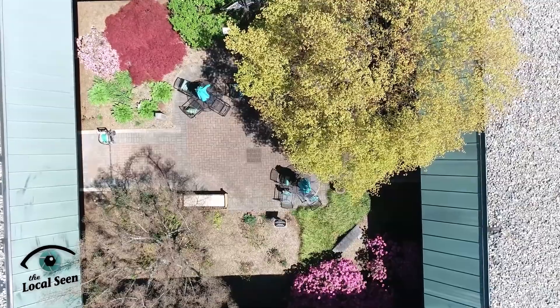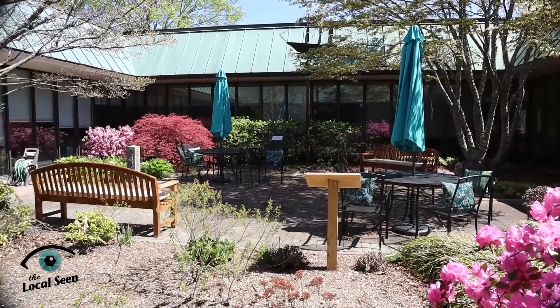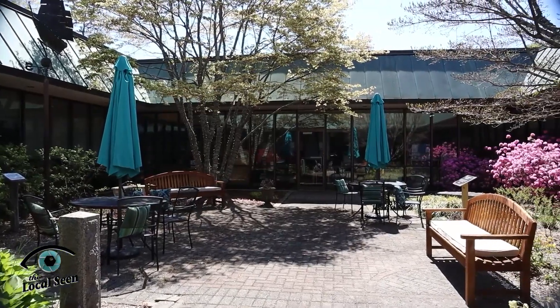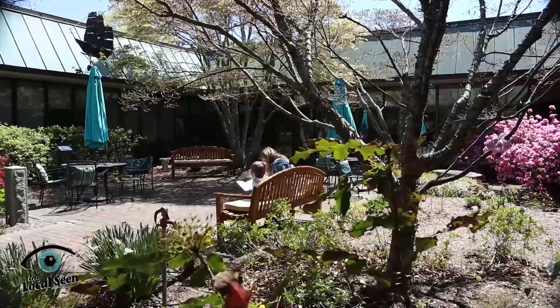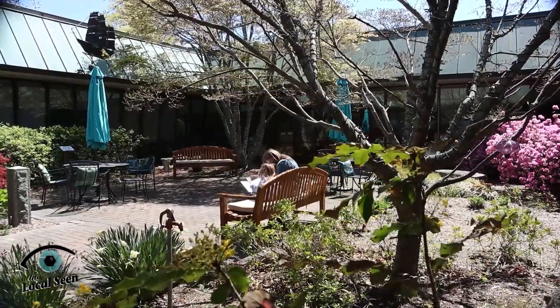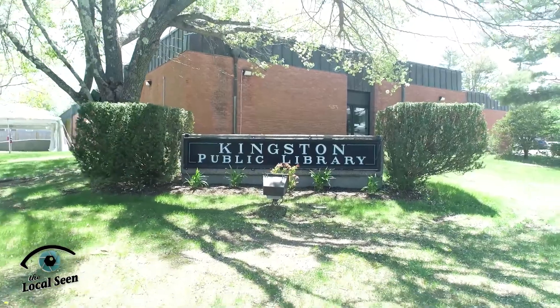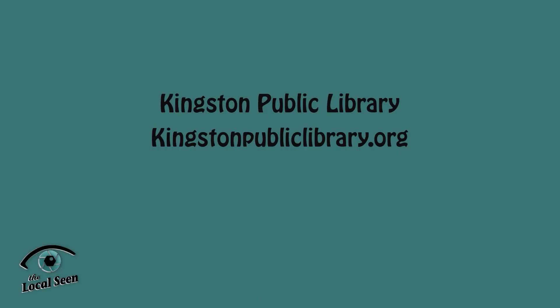One extra thing people should come check out is our beautiful courtyard. The library trustees recently donated some new furniture, new seating, new cushions, and new umbrellas — it's really looking good out there. Things are just starting to bloom, so I'd encourage people to come by, pick up a book or a magazine, and enjoy some time in the courtyard. We're open Monday through Friday — Mondays we're open 1 to 7, and Tuesday through Friday we're open 11 until 4. We have a 15-person limit for the building, but I think that number will go up as things get better. To check out upcoming events and programs, visit KingstonPublicLibrary.org.